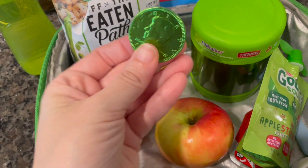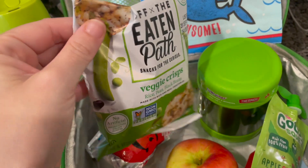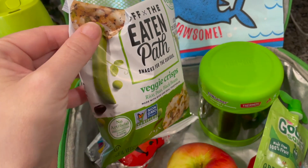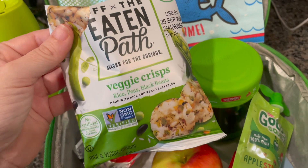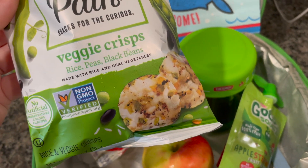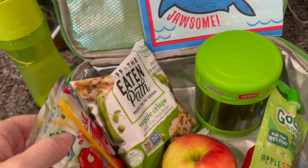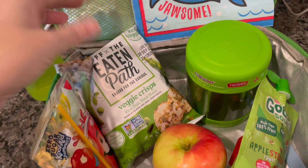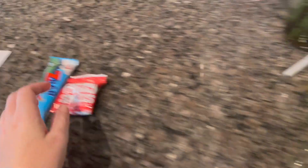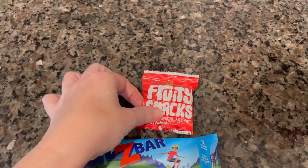For a little treat he's got a little green chocolate coin. These are new to us but we really like them — I ordered a big thing from Sam's Club. It's the Off the Eaten Path veggie crisps: rice, peas, and black beans. They're pretty good, a little better for a veggie chip situation — I know it's still a chip. He also takes his water bottle every day and a snack: today he's taking the Iced Oatmeal Cookie Z-Bar and a little packet of fruit snacks.